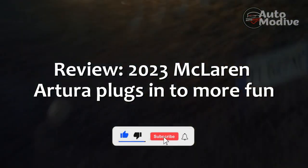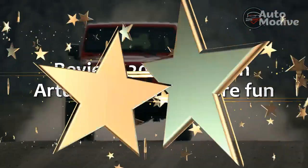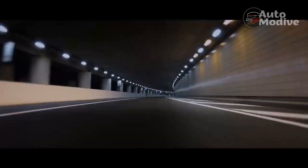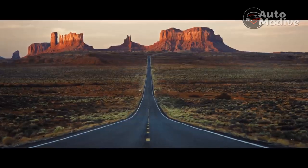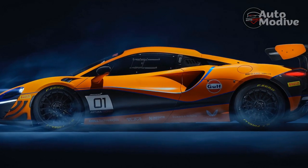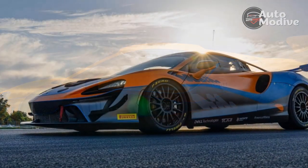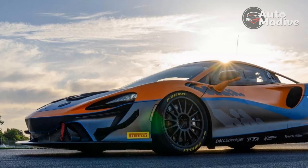Review: 2023 McLaren Artura Plugs In To More Fun. Born of a racing team, McLaren builds cars based on racing principles. In the name of speed, they are light and powerful, and McLaren goes one step further by making them fun and engaging. With the 2023 Artura, McLaren doubles down on both the fun and the race car engineering while adding a plug-in hybrid powertrain for the first time in one of its series production cars.